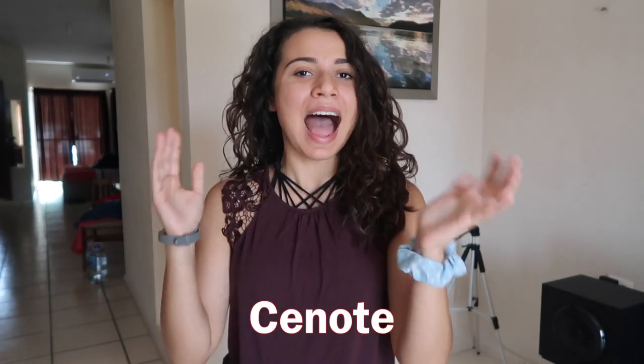Hey y'all, it's Kimberly and I'm super excited for today's video because today I'm going to bring y'all along to a cenote. I didn't know what a cenote was, but I was researching what I could do in or around Playa del Carmen that wasn't typical touristic and also is really affordable, and the best thing I saw was to go to a cenote.